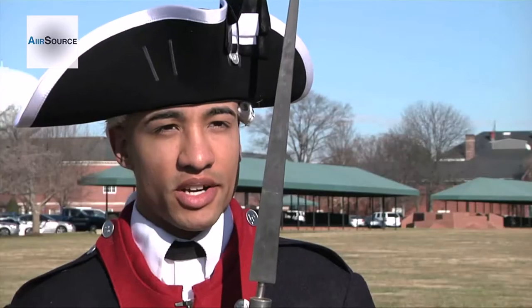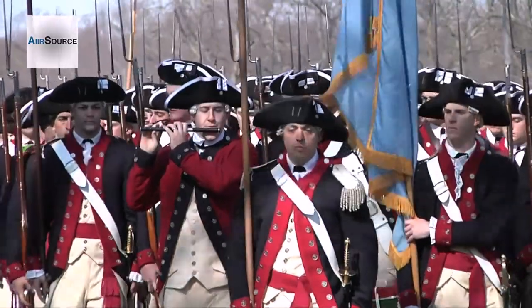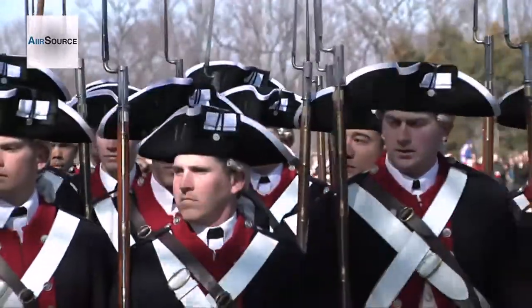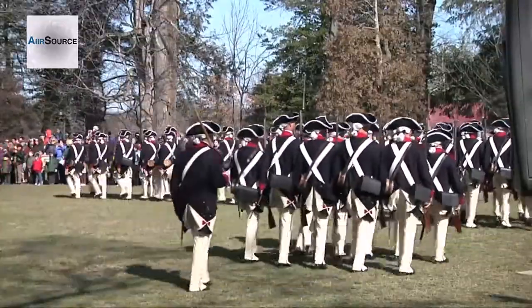Really, we focus on just keeping the heritage correctly — the uniform and getting our movements down correctly — making sure everything looks good for the crowd. It's great to do a reenactment like that, and it was also cool to be on Mount Vernon.